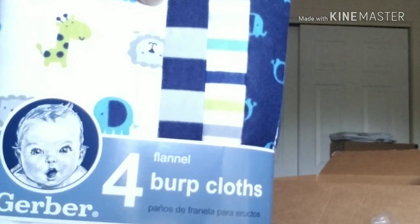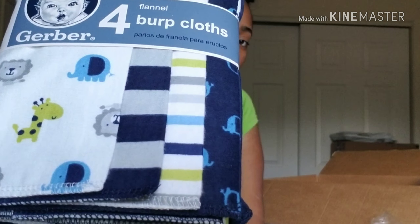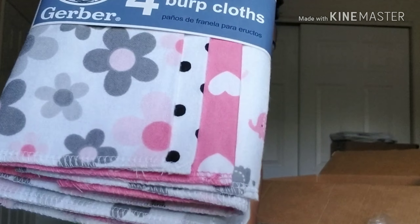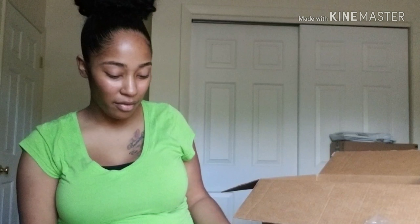We also got these little flannel burp cloths — they're so cute. They didn't have stuff this cute when I was pregnant with my daughter. Size-wise, these are more proportionate to what we'll actually need rather than using a big receiving blanket. These ones are for baby girl — they're pink. I'm not really a pink person, and I don't know why manufacturers feel like pink is the only way to identify a girl.